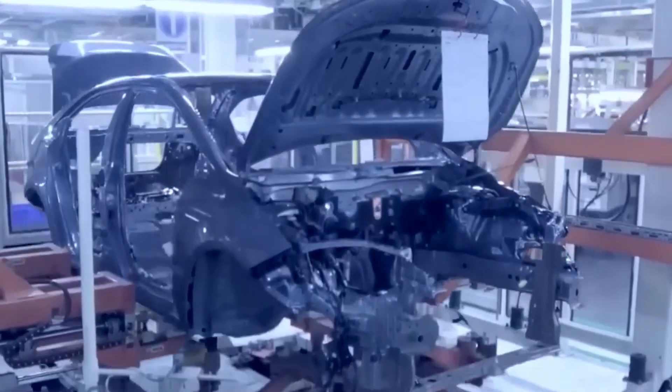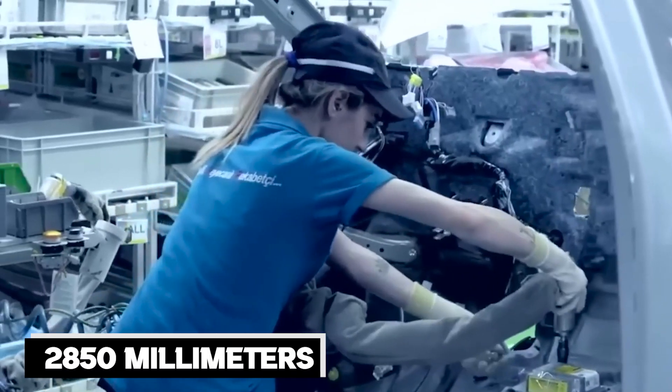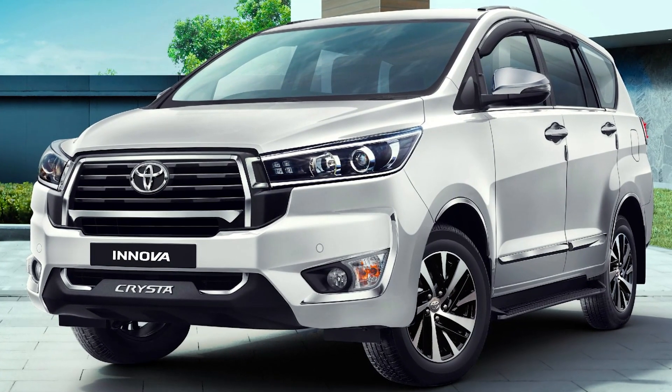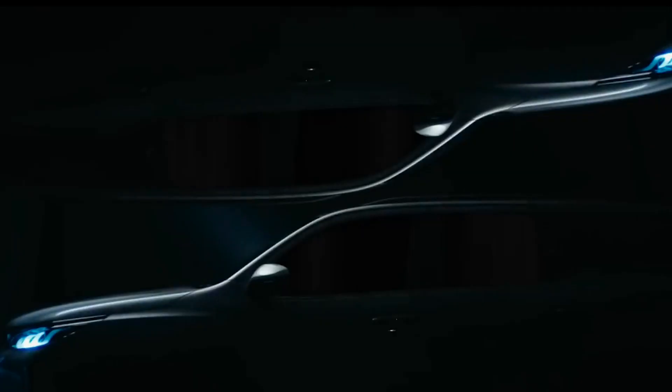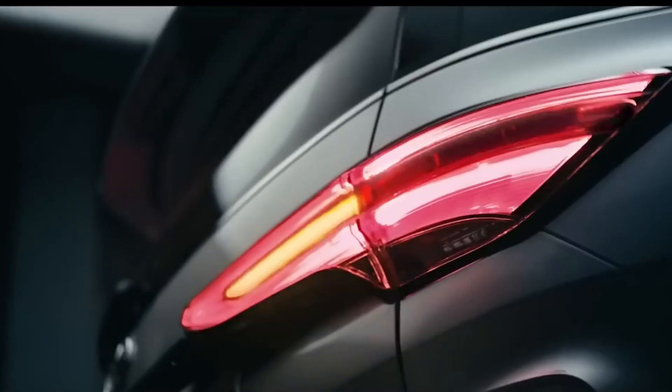The new platform has allowed Toyota to reduce the car's overhang and lengthen the wheelbase, resulting in a wheelbase of 2,850mm — an impressive 100mm longer than before. The current length is 4,755mm, with an additional 20mm, and a width of 1,850mm, also plus 20mm.